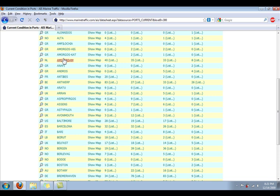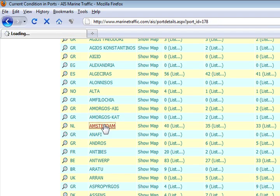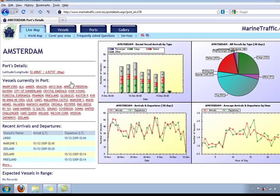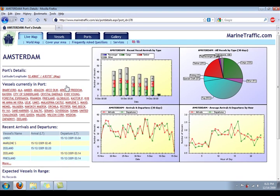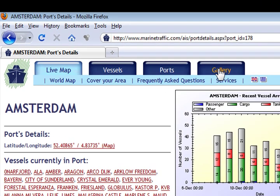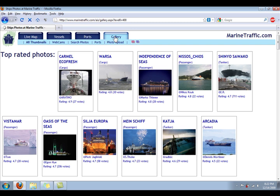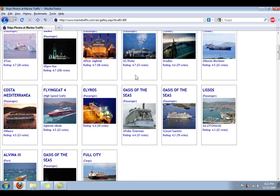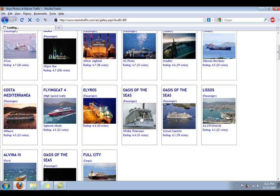And if you click on one of the ports — Amsterdam being one of the largest ports in the world — you will find various pieces of information and statistics on that port. And finally, under the Gallery tab at the top, you will find photos of ships that are categorized into interesting sections. There are the top rated photos, which have excellent photos of various ships, mostly cruise ships. My favorite is actually the Oasis of the Seas, which is currently the largest passenger ship in the world, and it has some incredible photos.